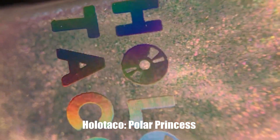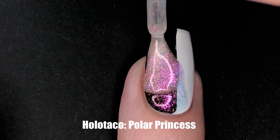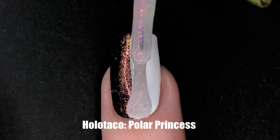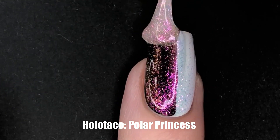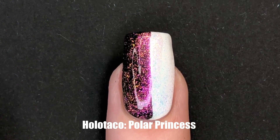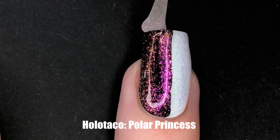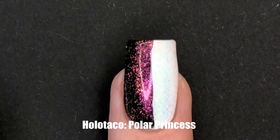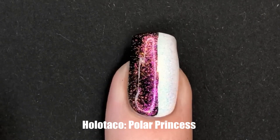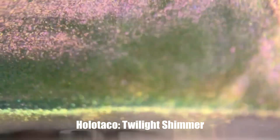Our next shimmer is Polar Princess — I really like that name. This one is very pink, orange, purple, and blue depending on whether it's over black or white. I thought this one was probably my favorite, as I was saying earlier in the video. This one matched the shimmer on the outside of the box, which I thought was a very fun detail.